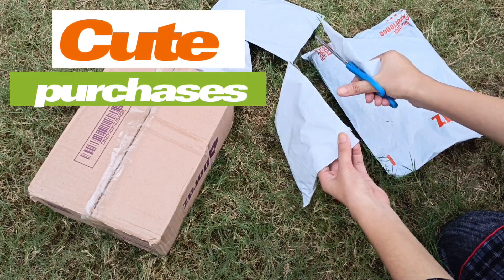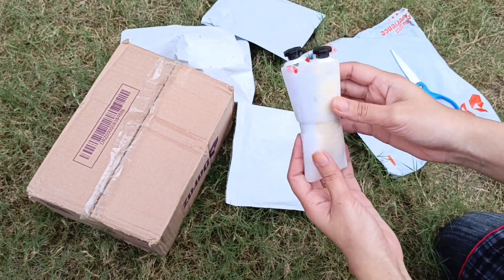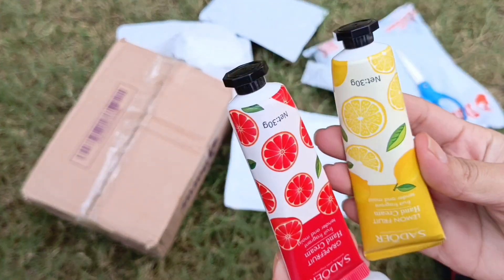Hey, there are some of my cute purchases from Daraz. First of all, I have these cute mini hand creams that smell just amazing.